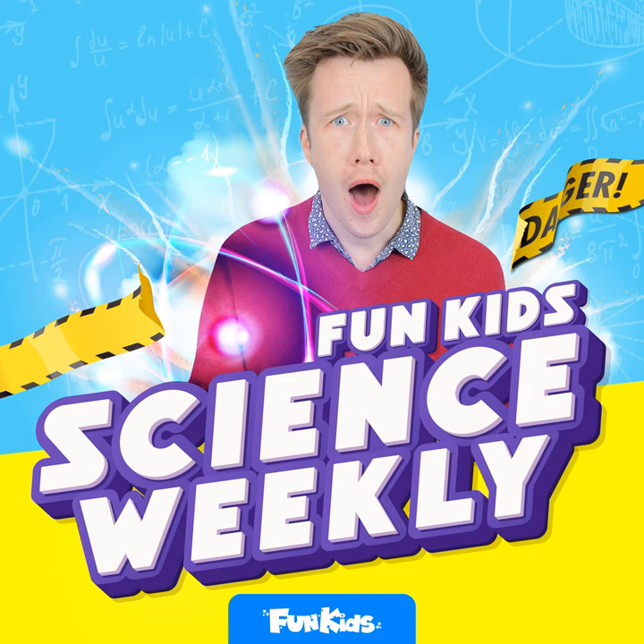Preventing electricity from travelling to unwanted places isn't just helpful, it's vital to prevent electric shocks or death. Whether it's the circuits in our mobile phones, kitchen appliances, or the pylons and substations that carry electricity around, insulating materials like rubber, porcelain, ceramics, glass and even plastics help keep electricity safe. Because of their chemical make-up, these materials don't let electricity pass through easily.